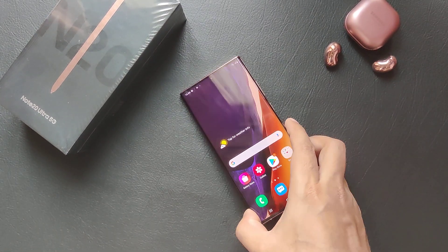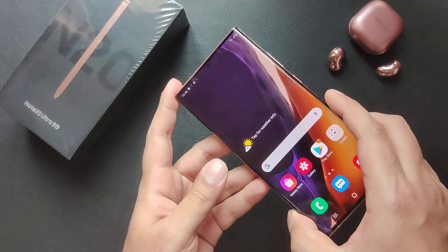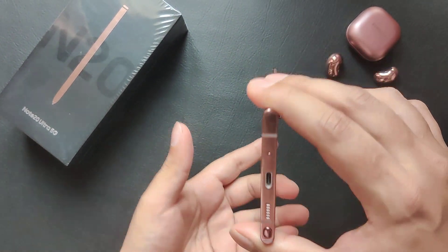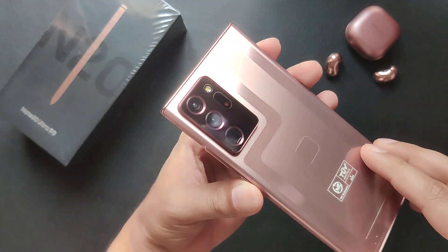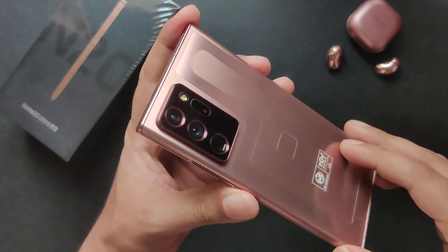Hey guys, welcome to another video by Nova Tech. Here we've got the latest and greatest from Samsung — the recently released Note 20 Ultra in all its glory, in the mystic bronze color.